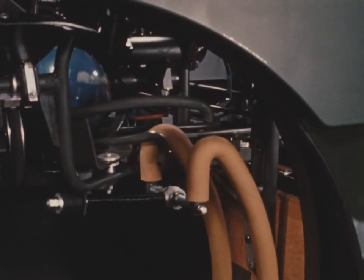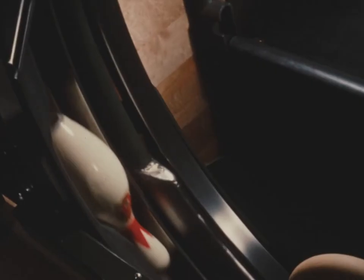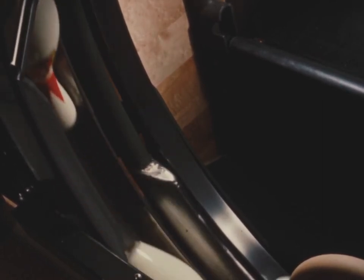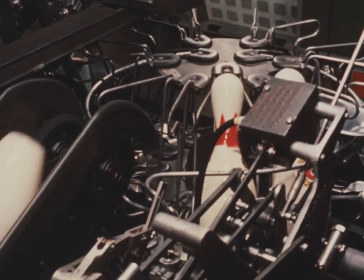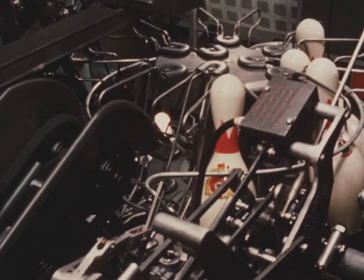Faster ball return is guaranteed, providing increased lineage. Here is the pin elevator, quickly removing pins from the pit, preventing excess joggling and wear. Brunswick's exclusive pin-turret ensures immediate spotting of ten new pins following each strike or second ball.